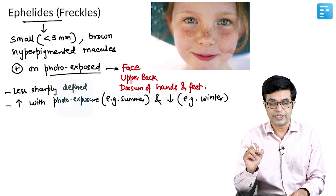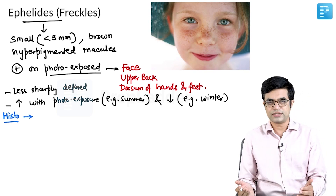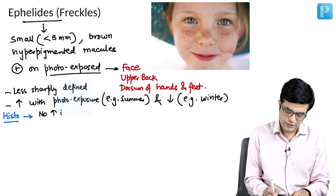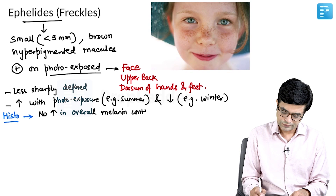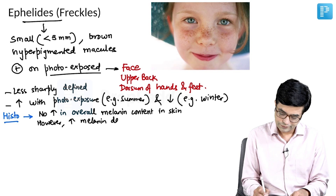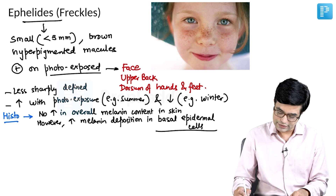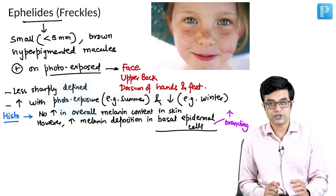On histopathology, you will find that unlike other lesions, there is no increased number of melanocytes or overall melanin content in the skin. However, what you find is that there is increased melanin deposition in basal epidermal cells, and these basal epidermal cells tend to show more extensive branching compared to a normal child.